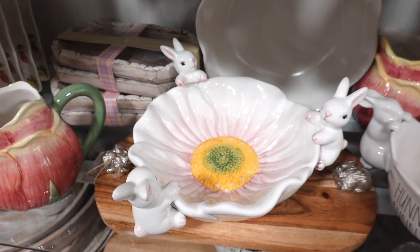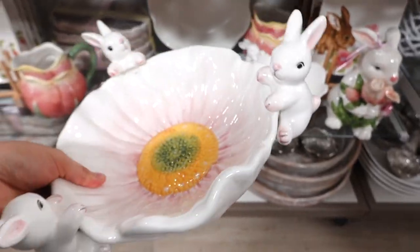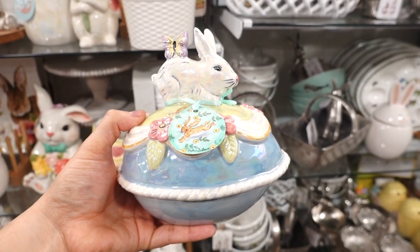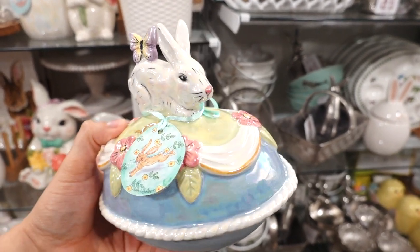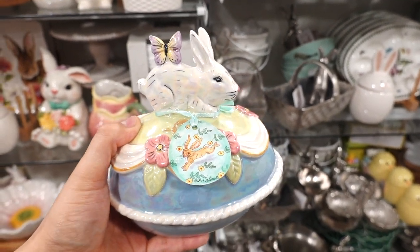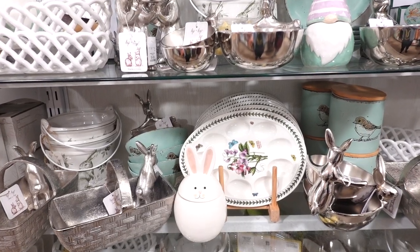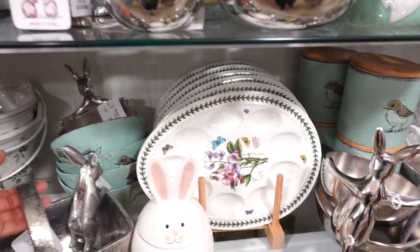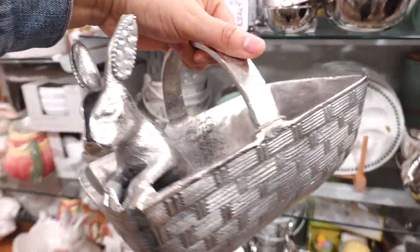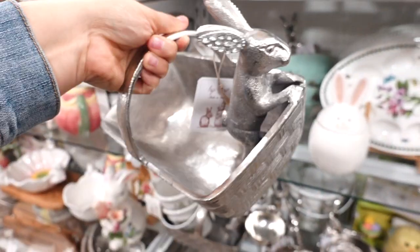Look at this flower bowl with bunnies all around — there are three bunnies and this one's $19.99. I spotted this iridescent butter dish — it's so pretty with a beautiful shine to it. This one's $19.99. Just the details on this are so gorgeous. They have more Easter and spring dinnerware. Look at this nice little metal silver basket with ears that are all blinged out. This one is $16.99.